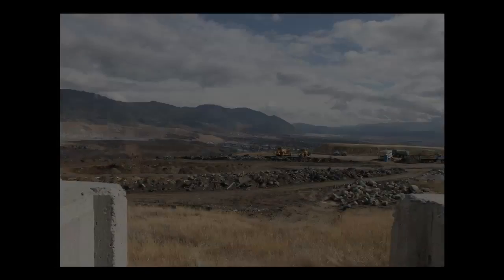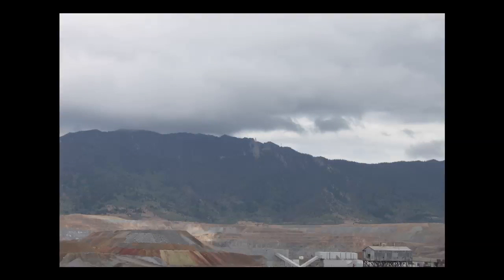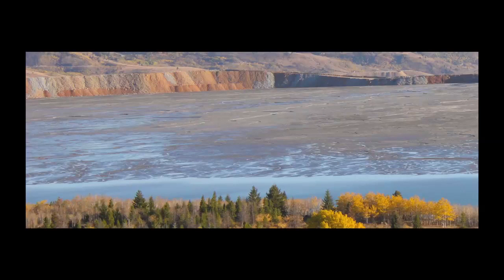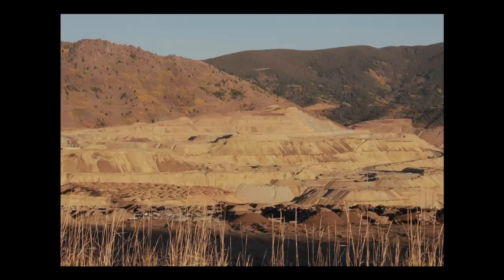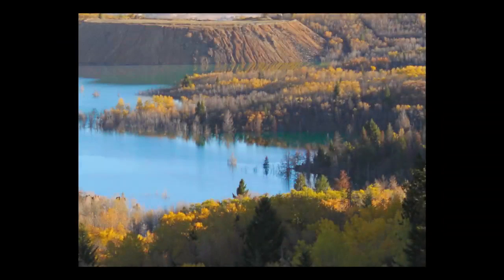When mining operations are in full swing, the city of Butte avoids these toxic dust storms, but these mining operations are not forever and dry tailings are inevitable. The consequences of mining are permanent when it comes to the Yankee Doodle Tailings Pond, and removal of the mine waste is not an option due to the sheer magnitude of the tailings. The only option available is to use rock and soil capping methods to mitigate this environmental disaster.